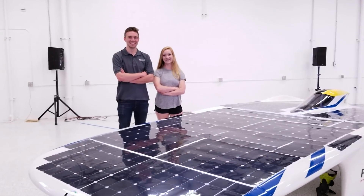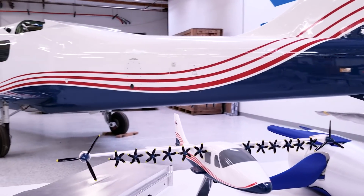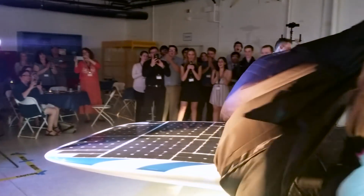We're here at Empirical Systems Aerospace, or ES Aero, a local aerospace company. They're working on the next X-Plane for NASA, the X57. And today we're unveiling the world's fastest solar-powered car.